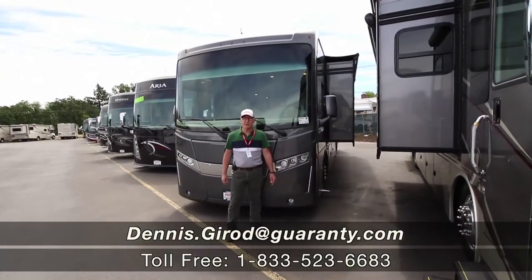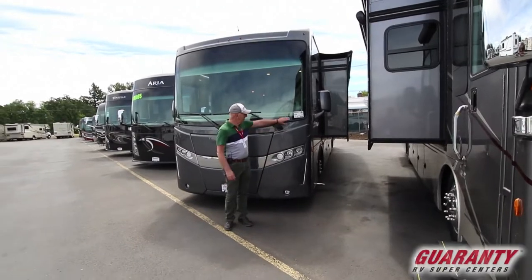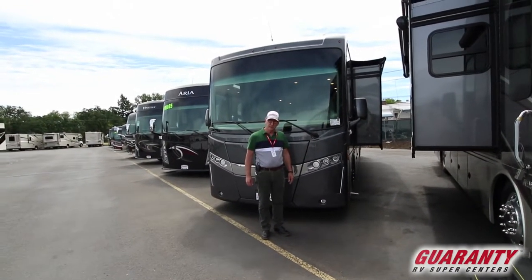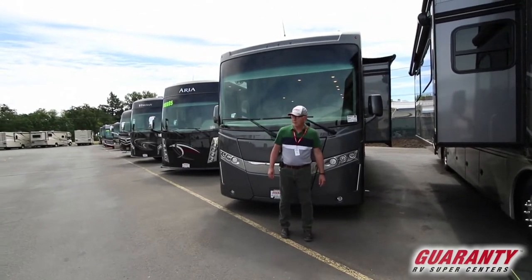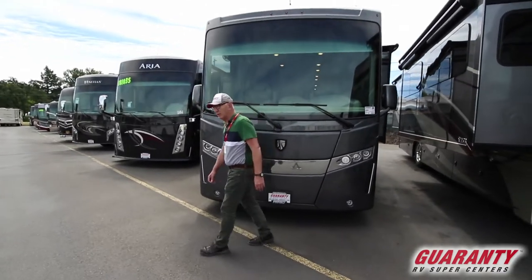Good morning, this is Dennis Stroud with Guaranty RV here in Junction City, Oregon. I'd like to take a moment today and show you this 2019 Thor Palazzo 33.2. We're going to show you the benefits of the Palazzo with the mid-door and some of the amenities, and of course just a tremendous interior and exterior colors.